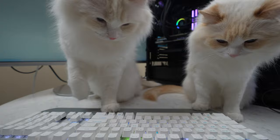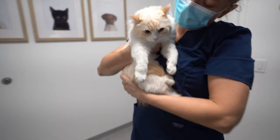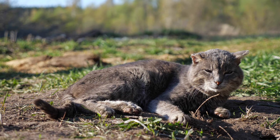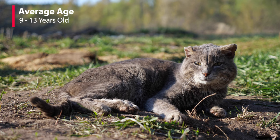If you see these signs, you should book a trip to the veterinarian for a diagnosis, and if cancer is confirmed, discuss any potential treatment options. This cancer is most common in senior cats, with their average age at diagnosis ranging from 9 to 13 years old.